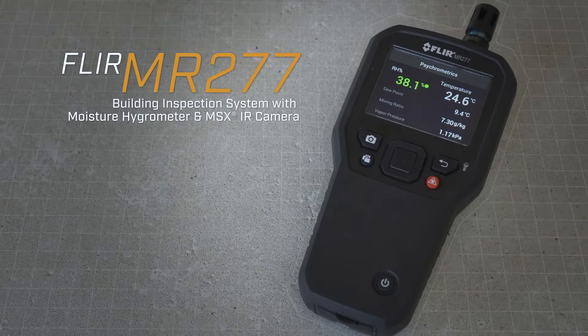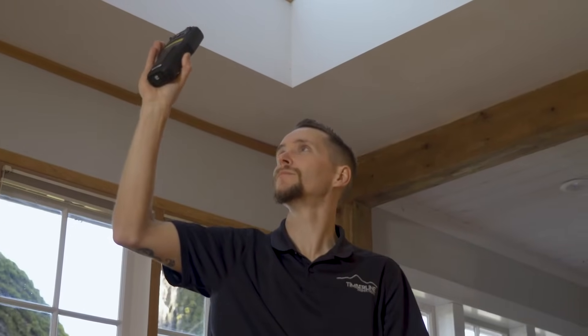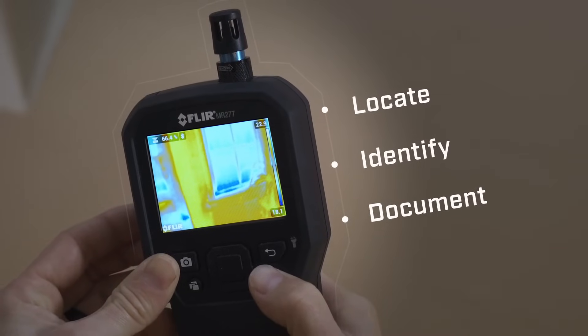Introducing the FLIR MR277 Building Inspection System. The MR277 is a professional all-in-one tool for quickly and easily locating, identifying, and documenting building issues.